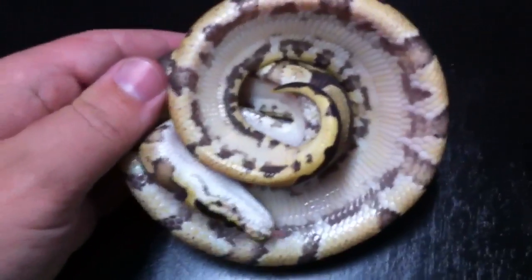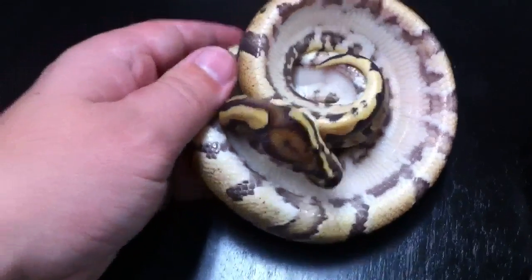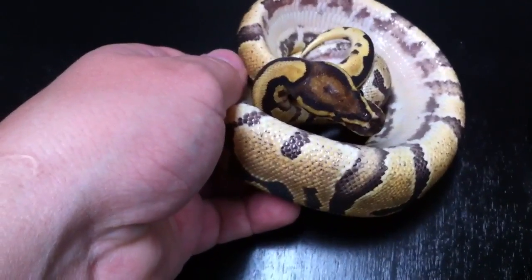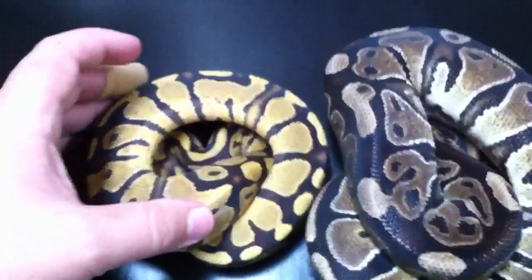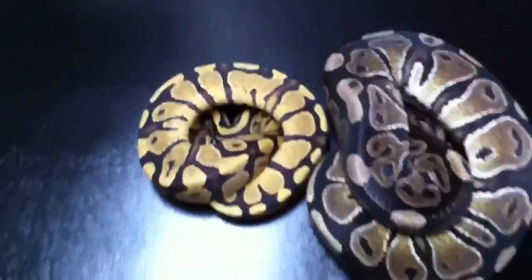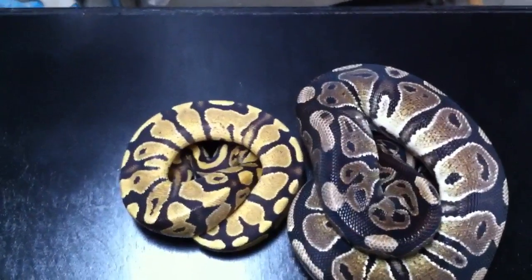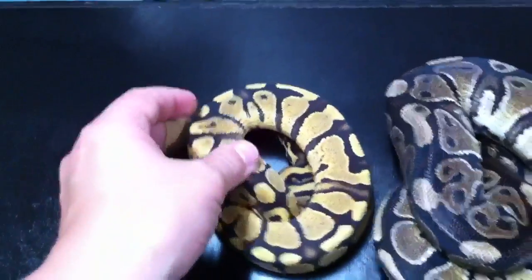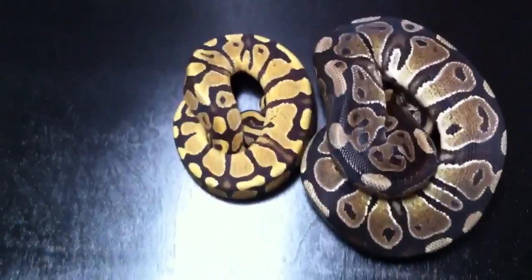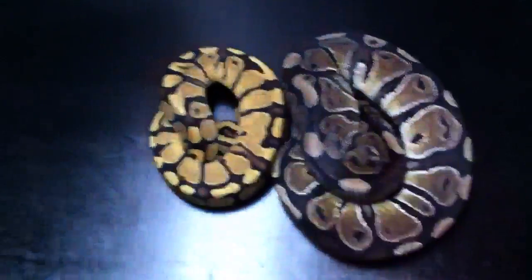We're going to flip this little fire over — I want you to take a look at his belly. Fires have this really neat, sort of a translucent kind of belly. Take a look at that head. Fire heads are always blushed out — that's just kind of part of the mutation. You'll hear a lot of people that pick up what they call dinker projects, or projects that they think may be a new mutation. They want to look at the belly, and then they go, but look at the head — the head's all blushed out. Some of these mutations do actually have a different kind of belly and a different look to their head.